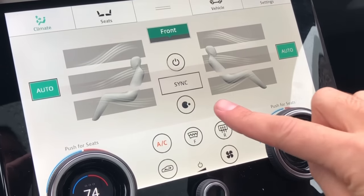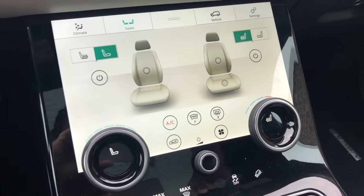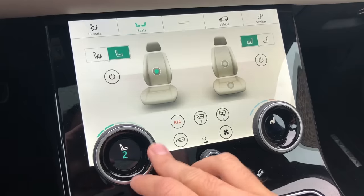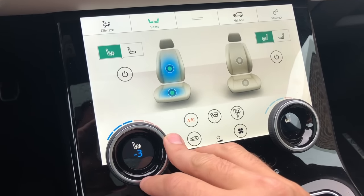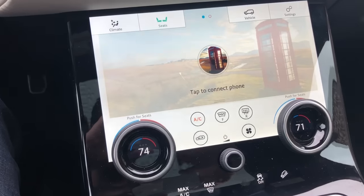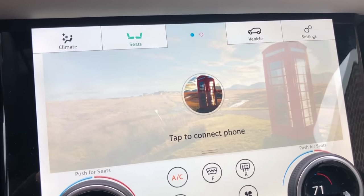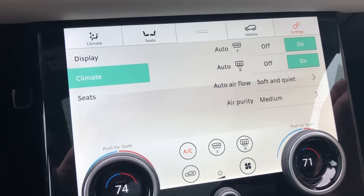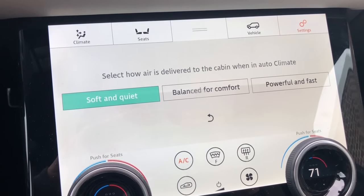The climate control tab also includes an image of Pac-Man eating a pellet — I have no idea what that does. Next up is the seats tab, where the rotary dials let you turn up or down the seat massage. Switch it over to seating climate control and you can adjust whether you want your seat heated or cooled. The middle tab lets you control the stereo and set up your phone using Bluetooth — Land Rover uses a hilarious image of a British phone booth in the wilds to emphasize it's a rugged British brand. In settings, you can choose the type of air that blows into the cabin: soft and quiet, powerful and fast, or balanced for comfort.